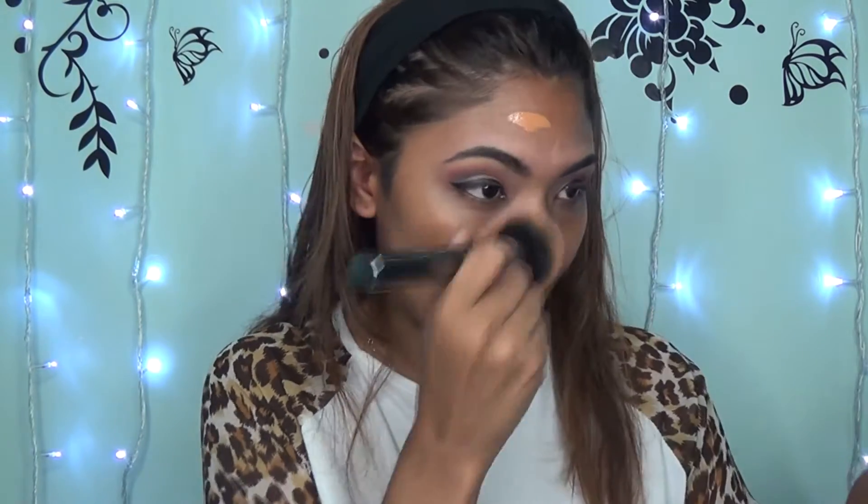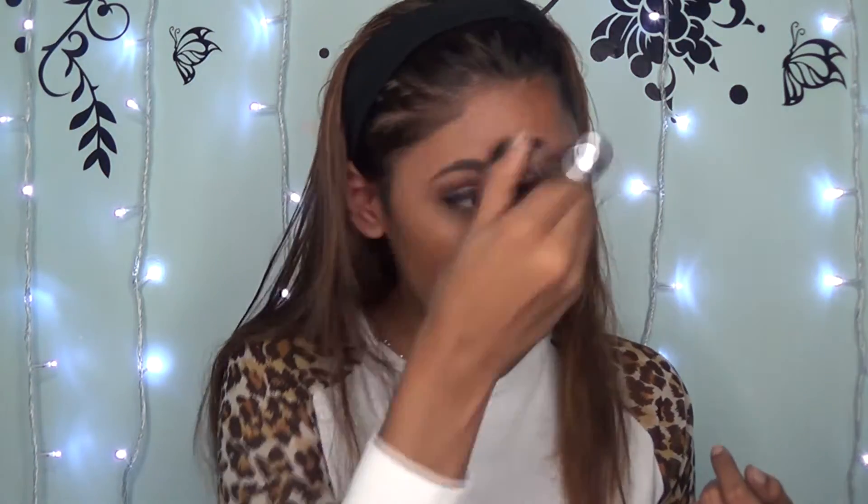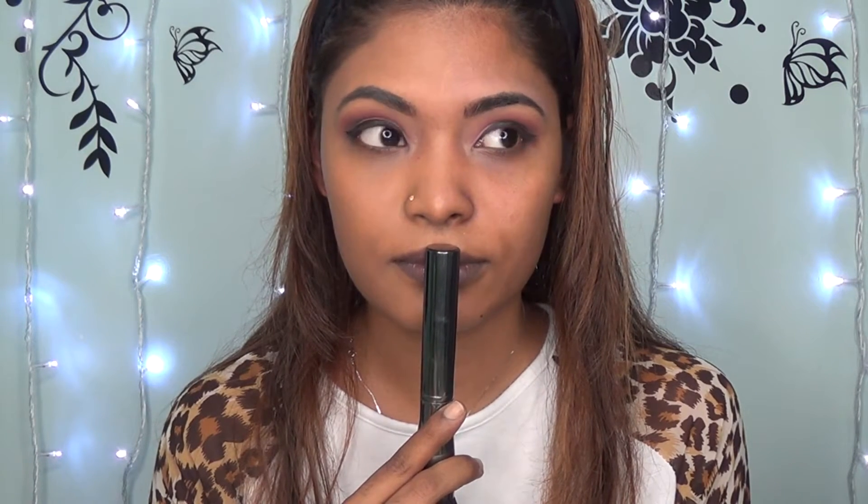I'm going to apply the foundation to the right side of my face. My camera totally sucks — it just auto-changed my settings. As you can see, one side of the foundation is done. It gave a really very natural finish; it didn't cover up much of my under-eye circles, but the coverage was still there and looked very natural.